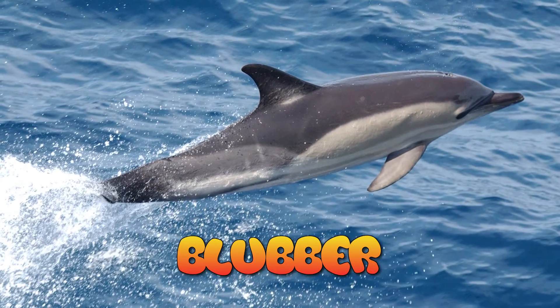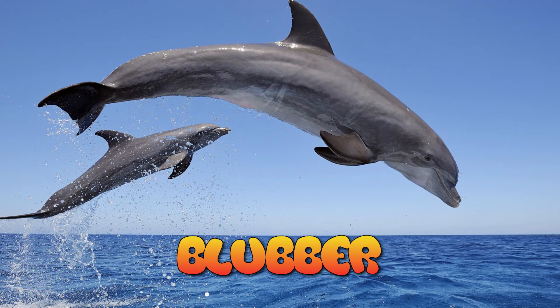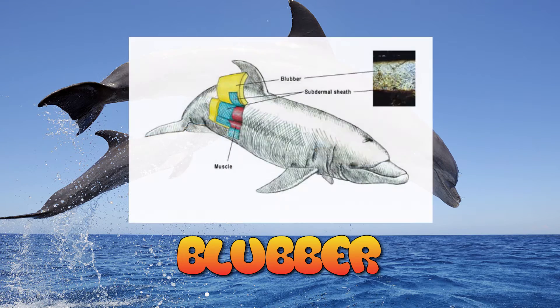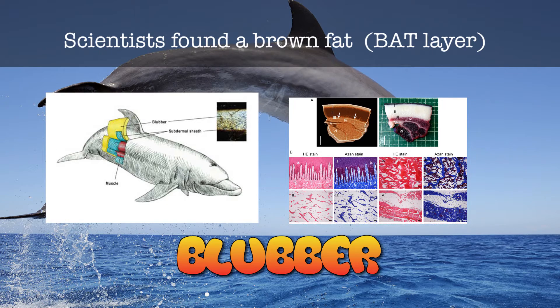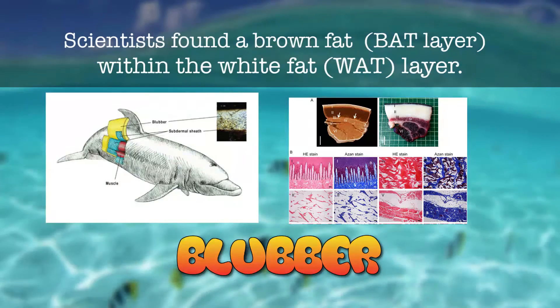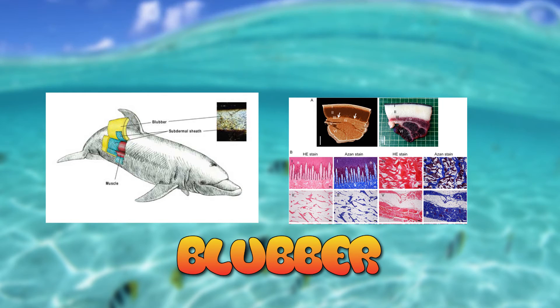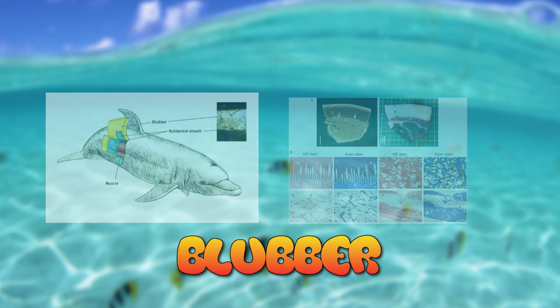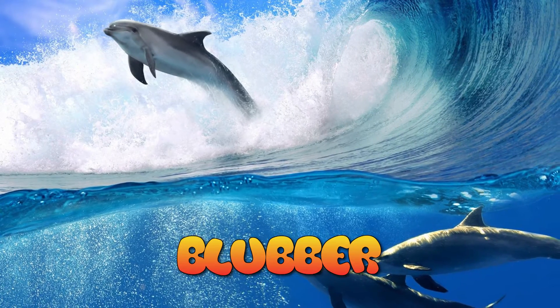But there is more to this blubber than scientists thought. In 2015, a team from Japan uncovered a completely unexpected function of part of this fat layer that surrounds a dolphin. They found a brown fat layer within the white fat layer. This interested the team because they knew the blubber layer couldn't by itself provide the warmth the dolphin needed for extended periods in very cold water. They thought this brown fat layer might have another significant purpose besides just insulation.